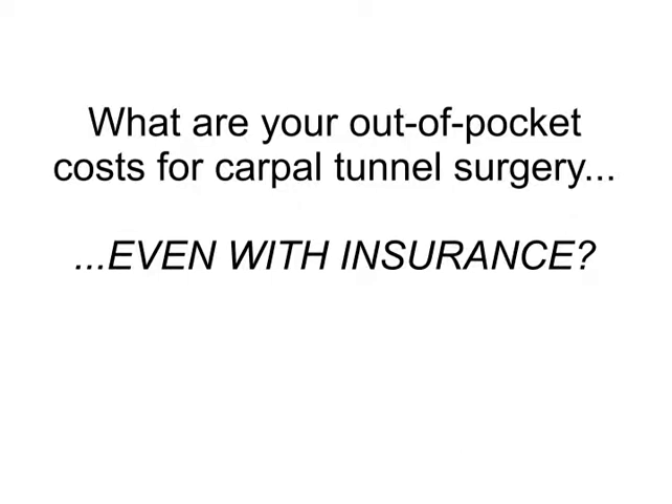Hi again, this is Nicole with the staff of Carpal Pain Solutions. If you're thinking of getting carpal tunnel surgery, then you're probably not familiar with all of the facts. Surprisingly, one fact patients usually miss is what their out-of-pocket cost of surgery will be.